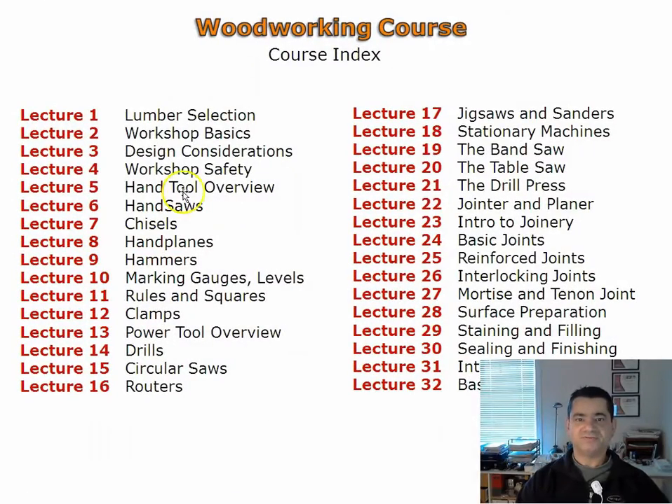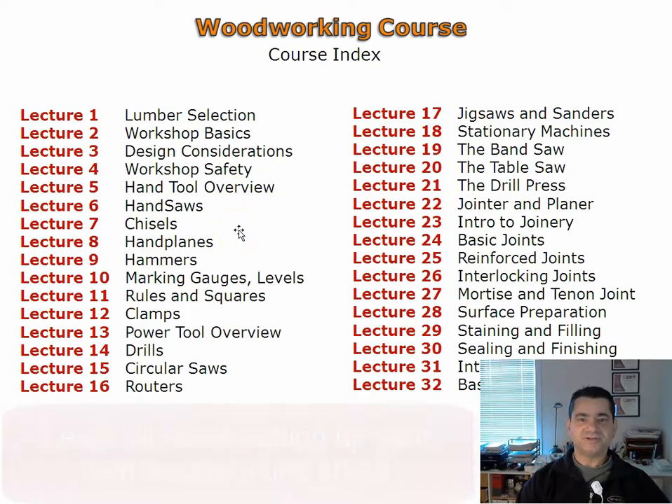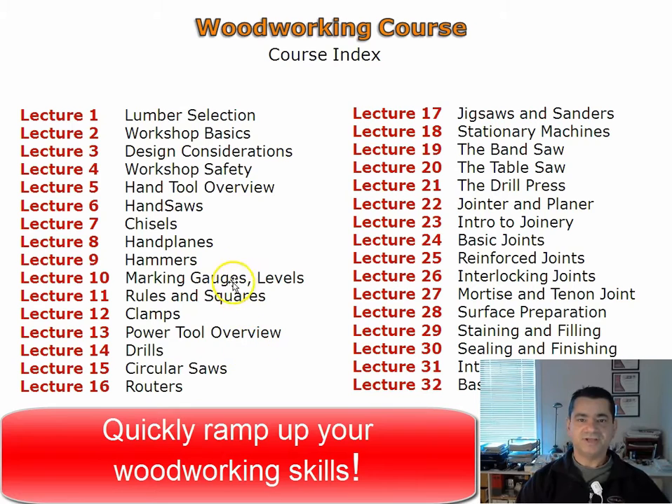Woodworking concepts are presented first. Setting up a workshop is covered next, as a workshop layout is critical in your enjoyment of woodworking. The next lectures present common hand tools and their usage. Hand tools, when combined with power tools, create an efficient, quality-oriented woodworking environment.